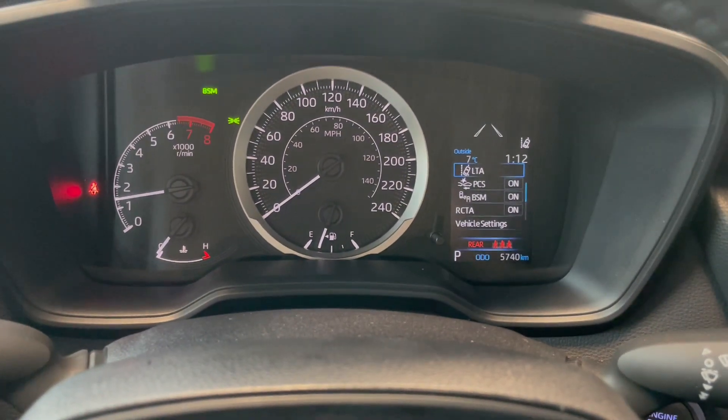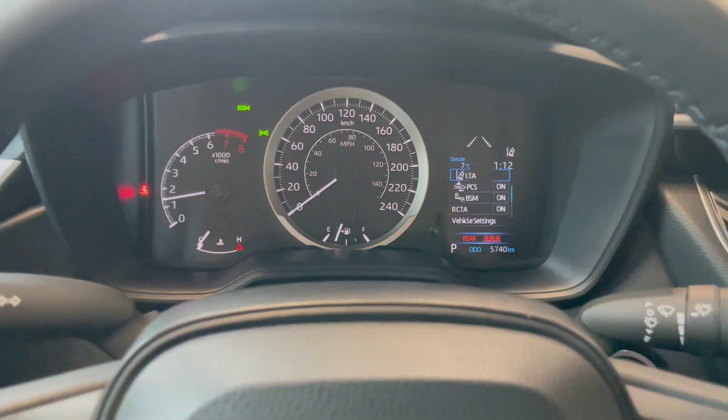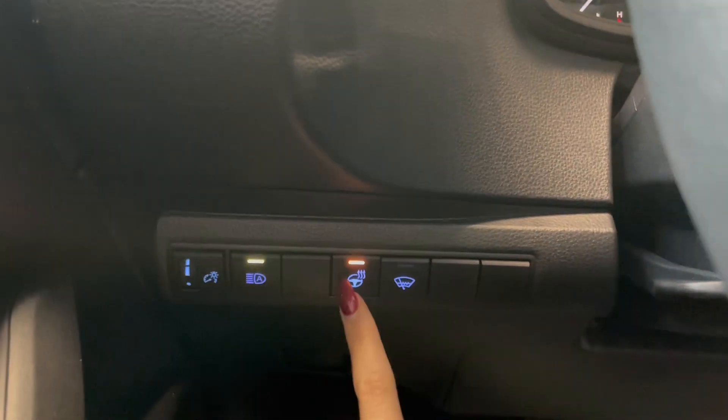This Corolla comes with 5,000 kilometers. Down below on the left side here we have our heated steering wheel button.